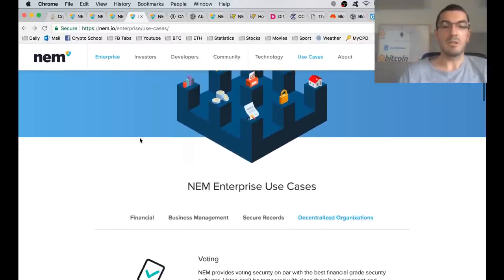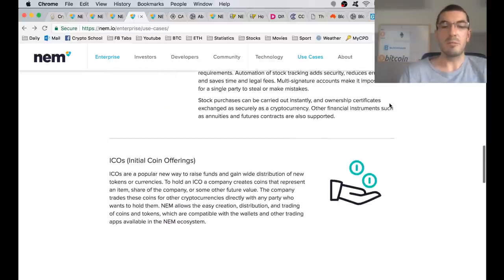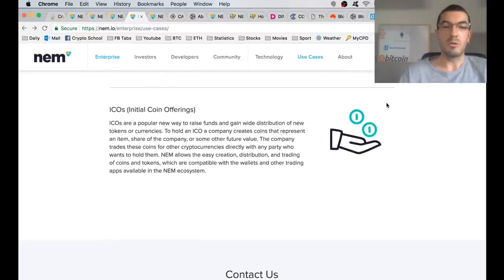There are plenty of use cases. Blockchain technology being applied to financial and business models, record-keeping, and decentralized organizations. A big part of the NEM platform moving forward is going to be the COMSA project and launching ICOs.